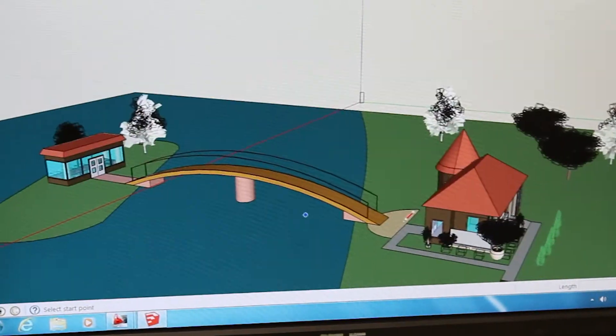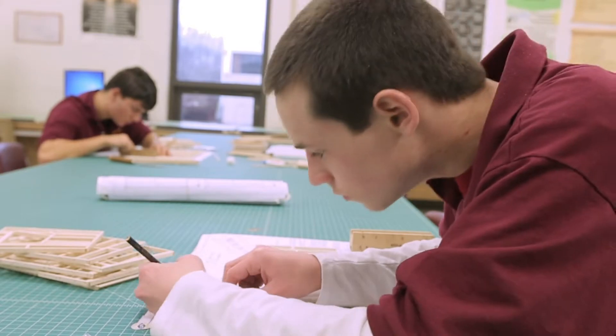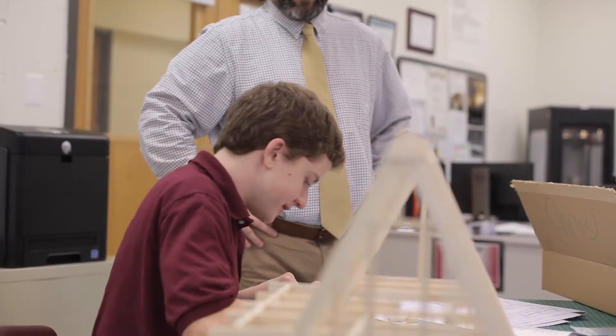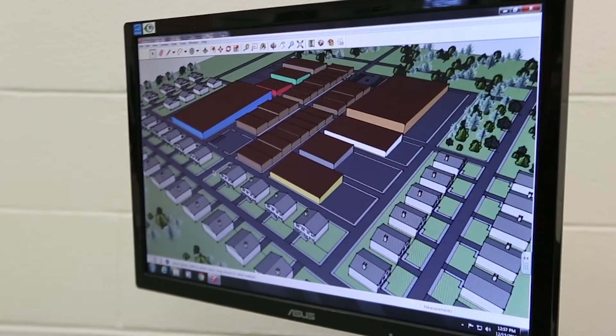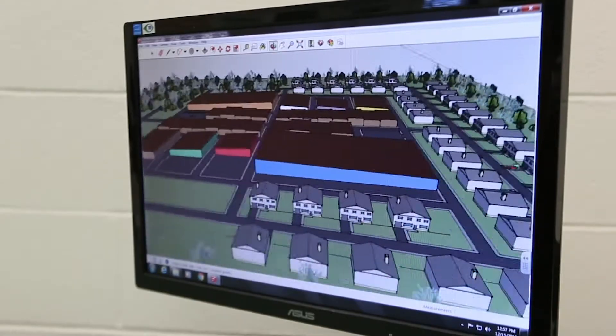The Computerized Drafting and Engineering Graphics program is an exceptional class at MiddleBucks, offering an environment identical to that of a real-world experience. The program meets the industry's current standards through state-of-the-art equipment and technology, producing the best of the best in this trade.